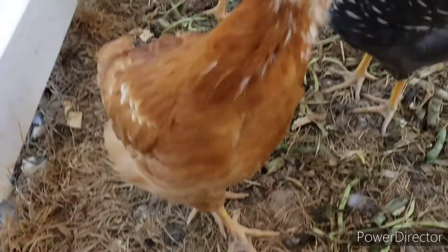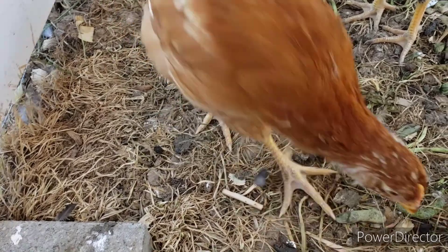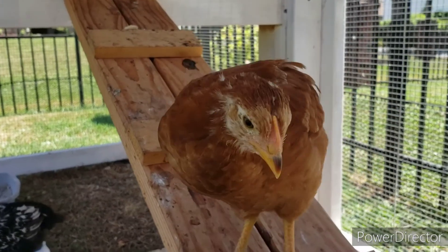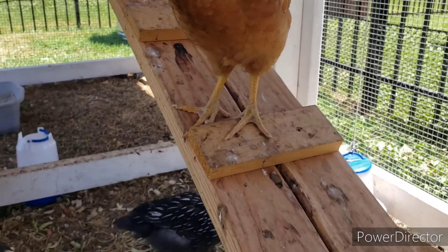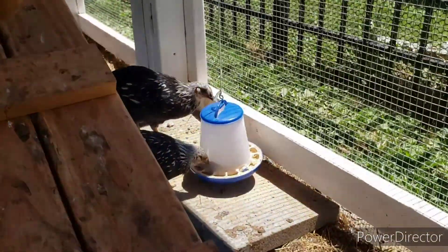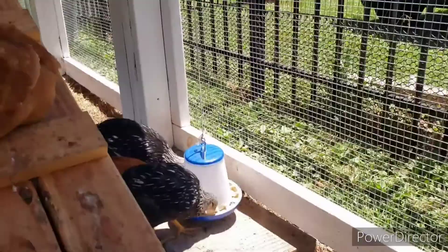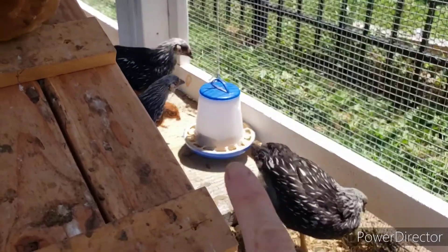Look at that face — so cute! The New Hampshires will have big combs, but not real big combs. I was a little scared about that. Hello beautiful lady! They've gotten big quick — they've been out here now going on four weeks. This Wednesday they'll either be eight weeks or seven weeks, I really think it's eight weeks. Their food is hanging on a string and as they get bigger I'll raise it up. I'm eventually going to get a different waterer and feeder for them.